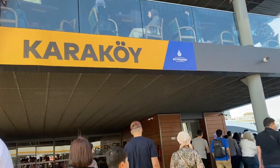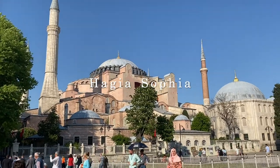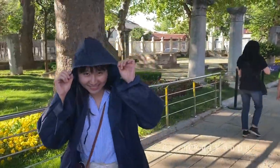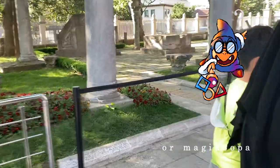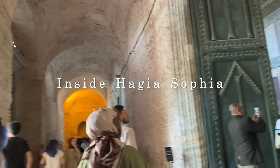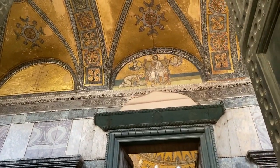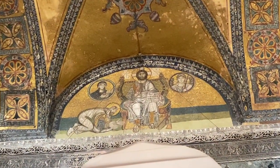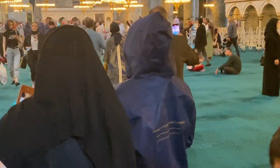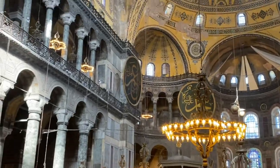We are now on our way to Hagia Sophia. I had to wear this and look like a gnome because my shorts are too short. Inside Hagia Sophia you can see mosaics that depict Christian images, because it was a cathedral when it was first built. When the Ottomans conquered Constantinople — present-day Istanbul — it was turned into a mosque, and there are Arabic letters in the green circles.